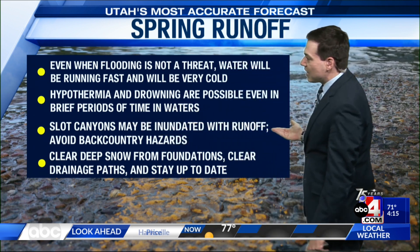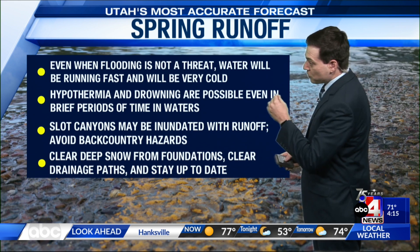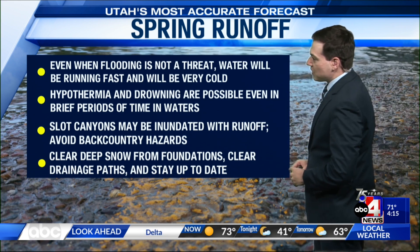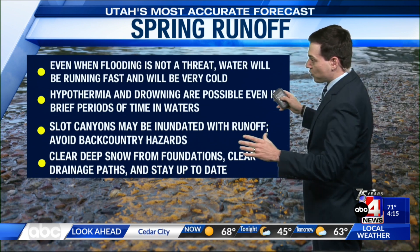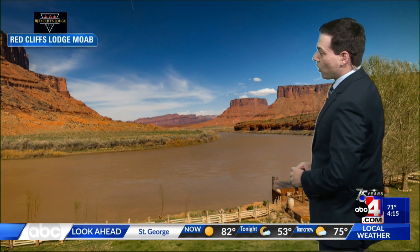Slot canyons could still become inundated with runoff, so avoid those backcountry hazards. If you have a lot of snow near where you are, make sure you're clearing snow from your foundations, clear drainage paths, and stay up to date. We have a full list of information on our website at ABC4.com — a really good resource for spring runoff information.